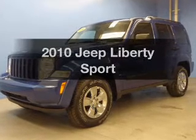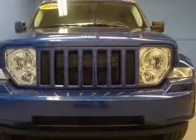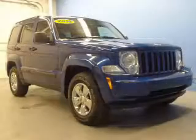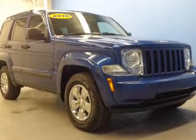Presenting the 2010 Jeep Liberty. If you're looking for a first-rate auto, this one could be yours today. The powertrain includes four-wheel drive with a solid six-cylinder engine connected to a smooth-shifting automatic transmission. Premium wheels give a more luxurious look.